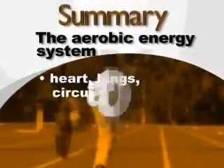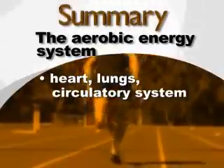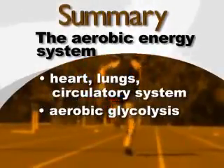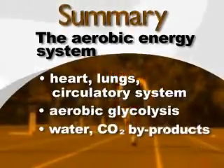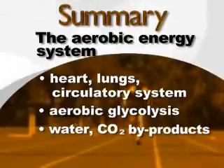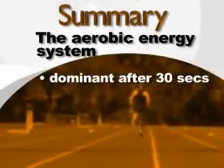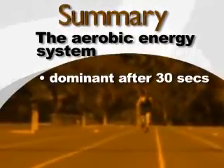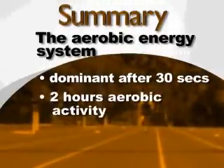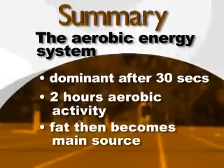In summary, the aerobic energy system requires the heart, lungs, and circulatory system to provide oxygen to muscles. Aerobic glycolysis synthesizes ATP from glycogen, with water and CO2 as by-products leaving the cells via blood flow. The aerobic system becomes the dominant energy source after about 30 seconds of intense activity, and can sustain around two hours of continuous aerobic activity, after which fat becomes the main source of ATP synthesis.